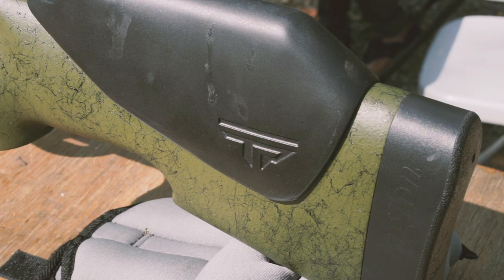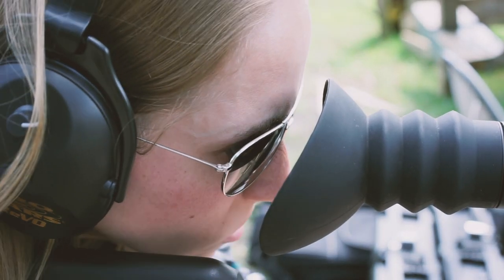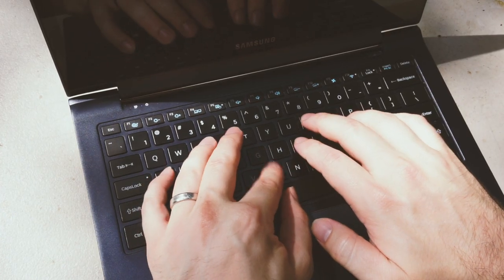The $13,000 rifle promises accuracy to even the most novice shooters, but security researchers Runa Sandvik and her husband Michael Auger have found ways to hack the gun via its Wi-Fi connection. We found that we could make the shooter miss the shot,